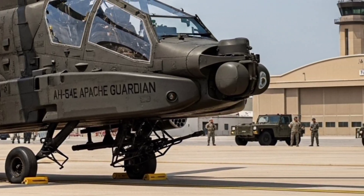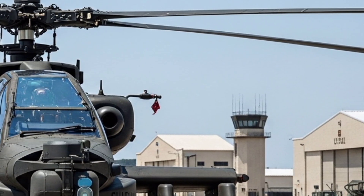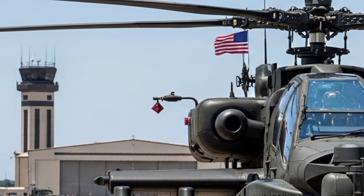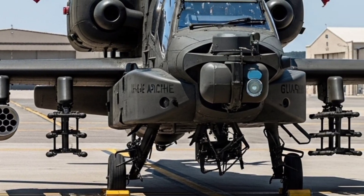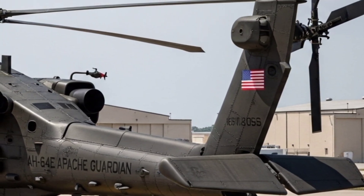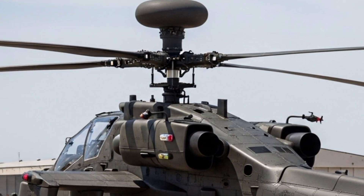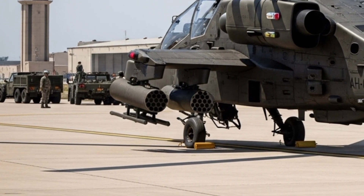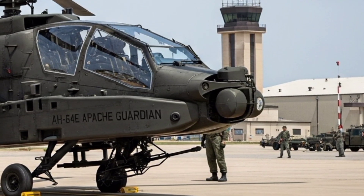Despite being heavily armed and armored, the AH-64E is also surprisingly agile. The helicopter can hover behind cover, pop up to unleash its weapons, then duck back down in a matter of seconds. Its maneuverability makes it not only lethal but also extremely difficult to hit, especially when combined with its electronic warfare defenses. It's no surprise that over a dozen countries have adopted the Apache into their fleets, including the United States, the United Kingdom, India, Israel, the Netherlands, South Korea, and many others. Each nation values the Guardian not only for its firepower, but for its adaptability to their specific defense needs. From deserts to jungles to urban battlefields, the Apache has proven itself time and time again.